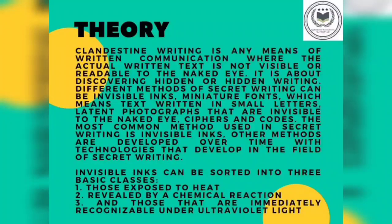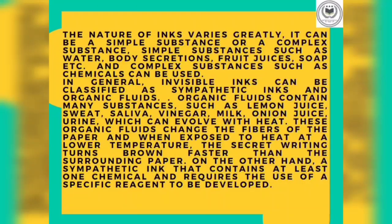Invisible inks can be sorted into three basic classes. One, those exposed to heat. Two, revealed by a chemical reaction. And the last one, those that are immediately recognizable under ultraviolet light. The nature of inks varies greatly — it can be a simple substance or a complex substance. Simple substances such as water, body secretions, fruit juices, soap, etc. And complex substances such as chemicals can also be used.